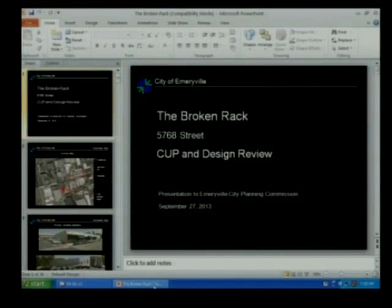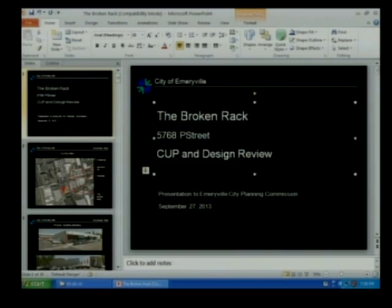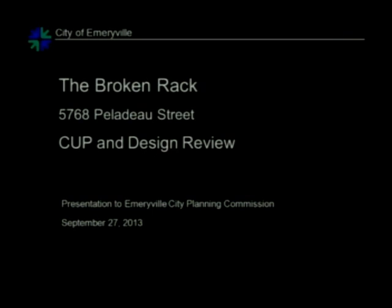The agenda is public hearings. The first item is the Broken Rack. Good evening, commissioners. Tonight we're reviewing two conditional use permits — one for the proposed use and one for an alternative parking plan — and design review for exterior improvements for the Broken Rack.